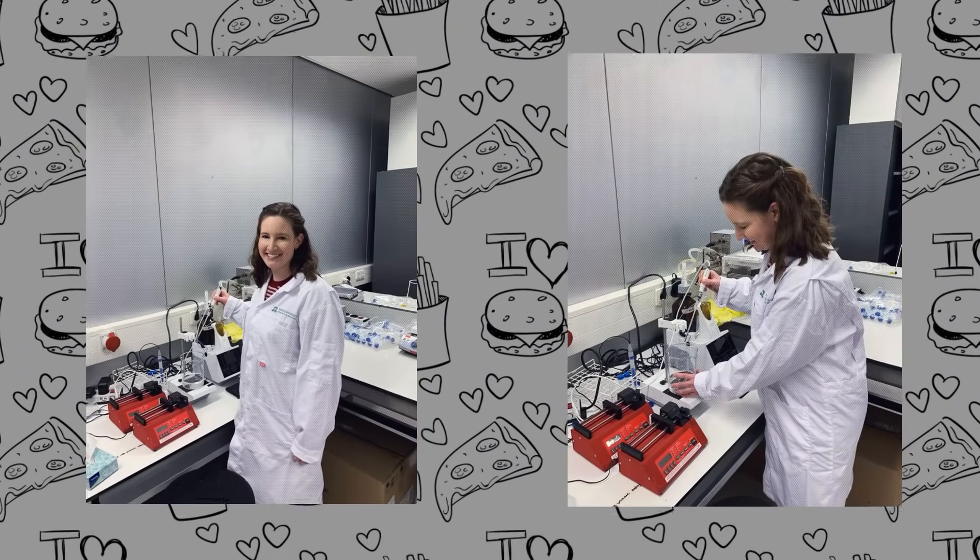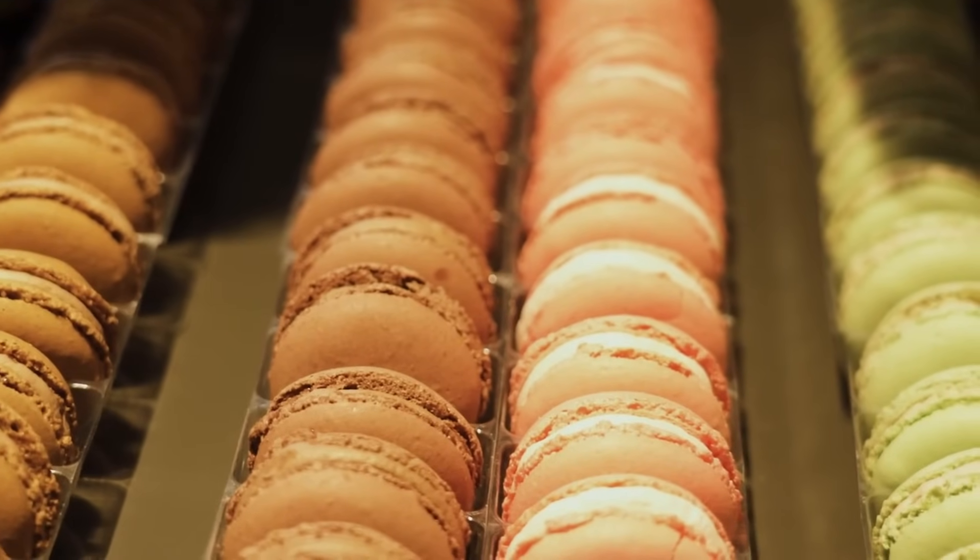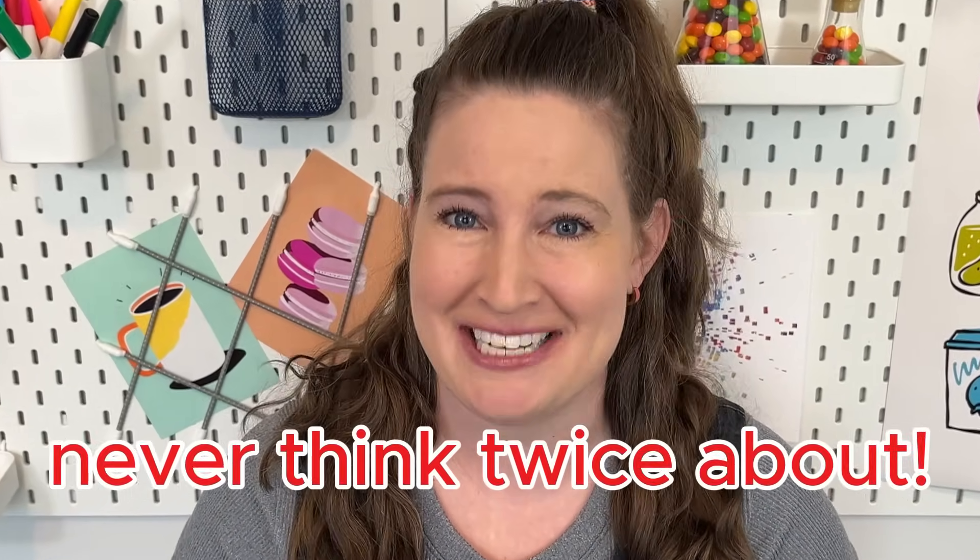I'm a food scientist, so I tend to see food a little bit differently than the average person, because even the most ordinary snacks are packed with a little science or secret tricks that most people never think twice about.